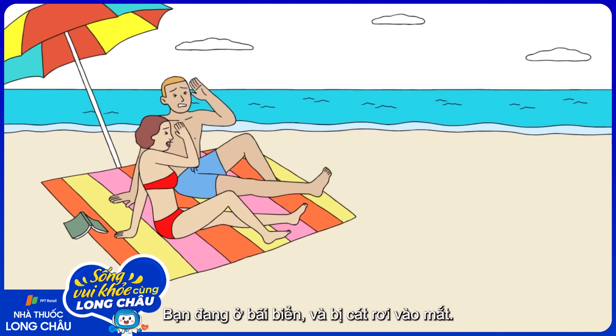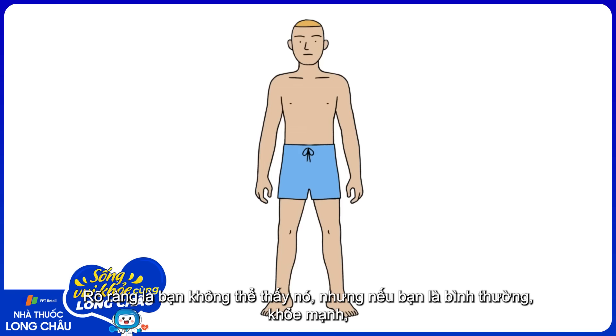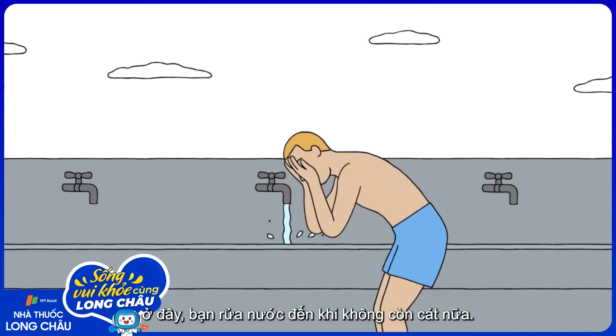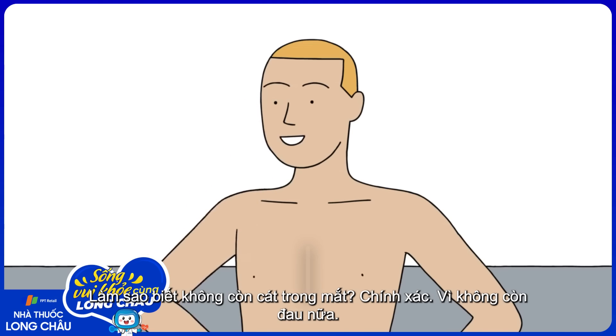Say you're at the beach and you get sand in your eyes. How do you know the sand is there? You obviously can't see it, but if you're a normal, healthy human, you can feel it. That sensation of extreme discomfort, also known as pain. Now, pain makes you do something. In this case, rinse your eyes until the sand is gone. And how do you know the sand is gone? Exactly — because there's no more pain.